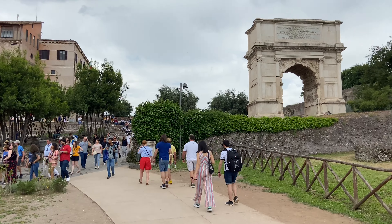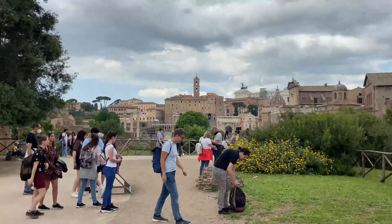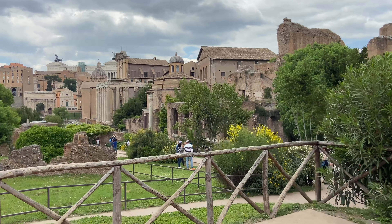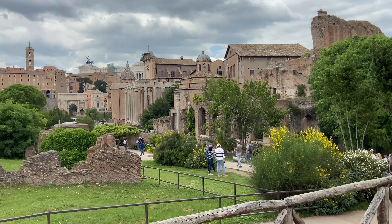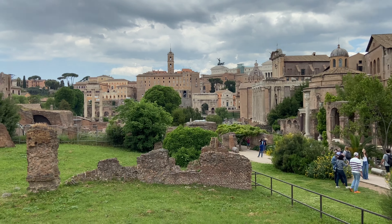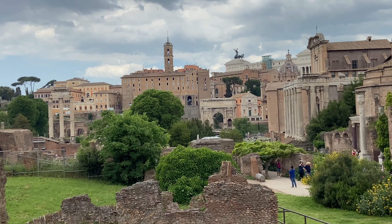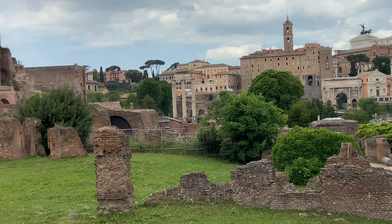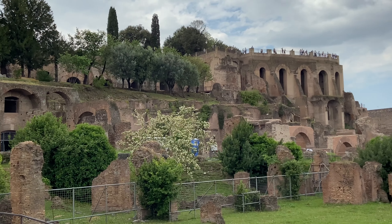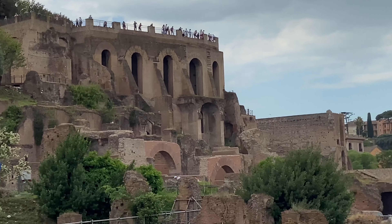Now I'll be walking here and there to give you some information about the Roman Forum and Palatine Hill. The Roman Forum, also known by its Latin name Forum Romanum, is a rectangular forum surrounded by ruins of several important ancient government buildings at the center of the city of Rome. The Palatine Hill is one of the most ancient parts of the city and has been called the first nucleus of the Roman Empire.